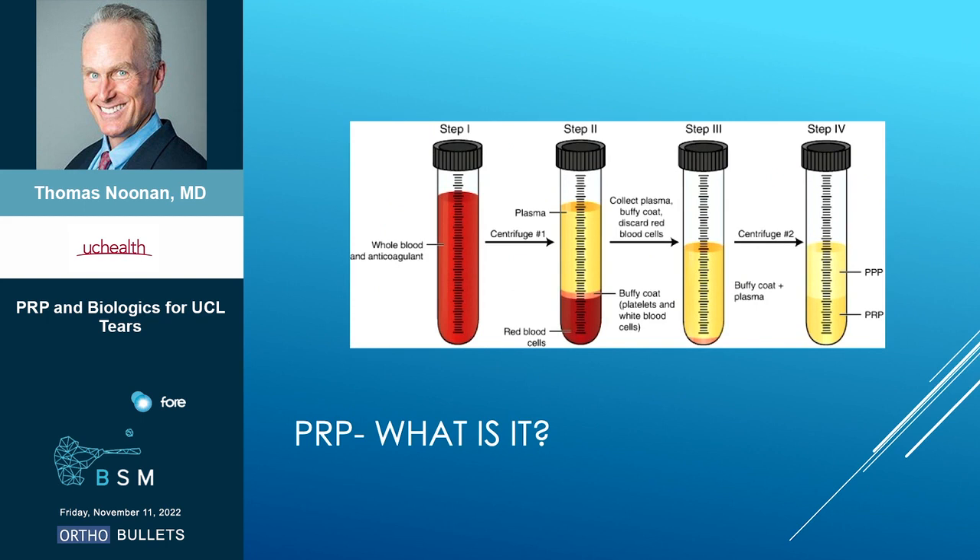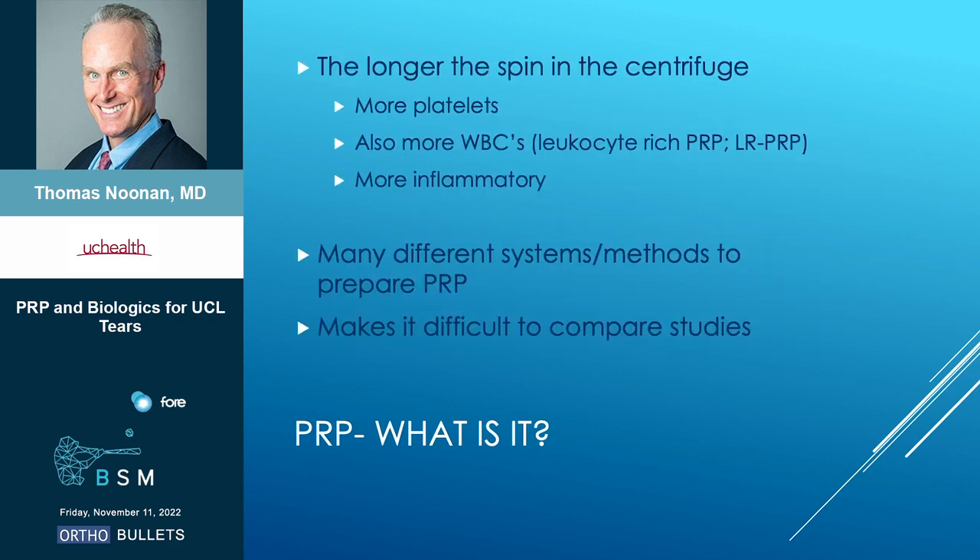PRP 101 — how do you get it? You take whole blood, spin that in a centrifuge, and then you basically have plasma, the buffy coat — which has platelets and white blood cells — and then red blood cells. You toss out the red blood cells, and that leaves you with a product that has fewer platelets but also fewer white blood cells. If you spin that again, you get a higher concentration of PRP with a lot more platelets, but also more white cells. So the longer you spin it in the centrifuge: more platelets, but also more white cells, which is more inflammatory. It depends on where you're putting the PRP. If you're putting it in a joint, you don't really want inflammation — you use that first product. Whereas for a UCL or a tendon, typically you are going to want more of an inflammatory response and more platelets.